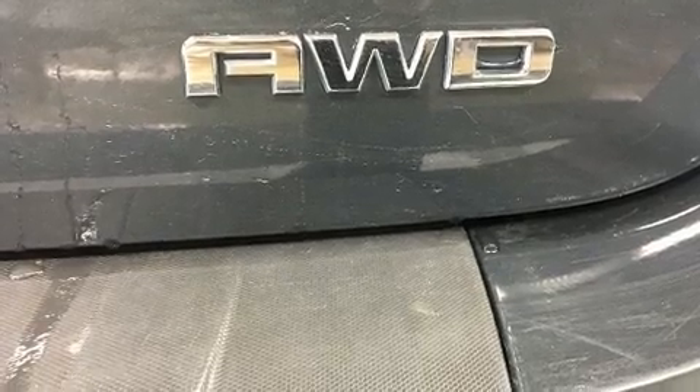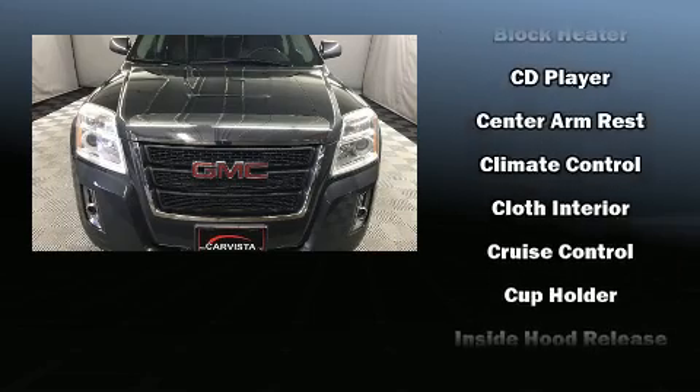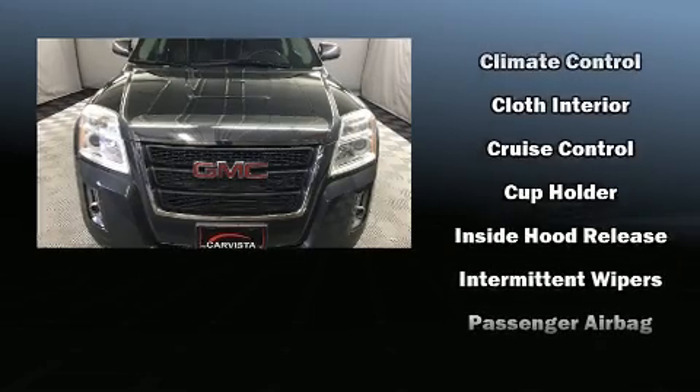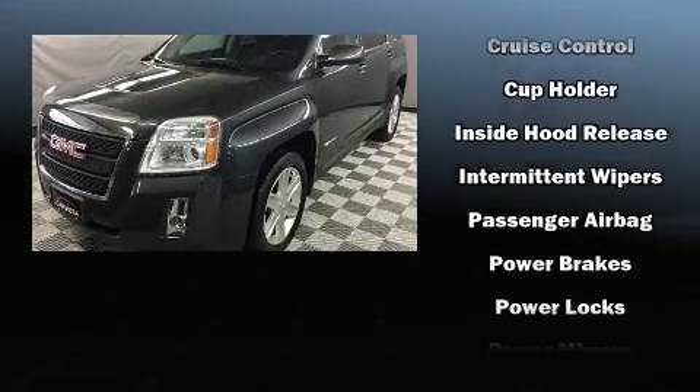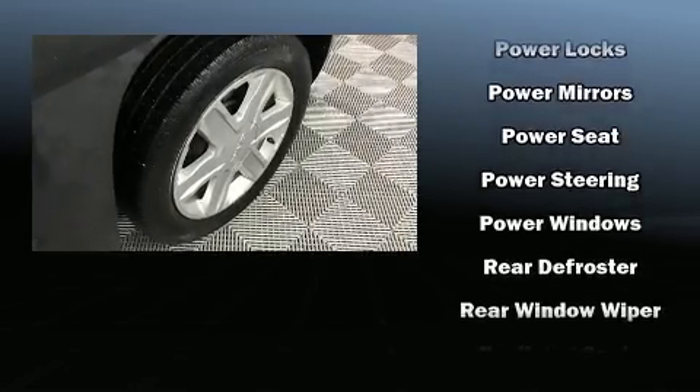Safety equipment has been integrated throughout, including head curtain airbags, front and side impact airbags, traction control, brake assist, a panic alarm, OnStar, and four-wheel disc brakes with ABS.